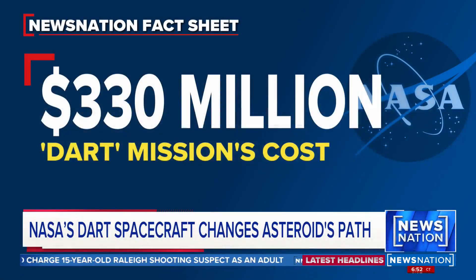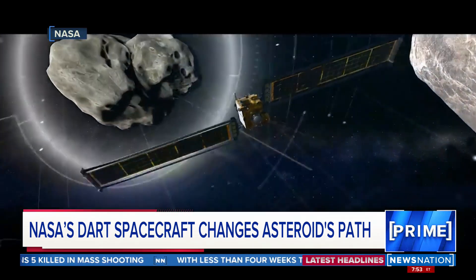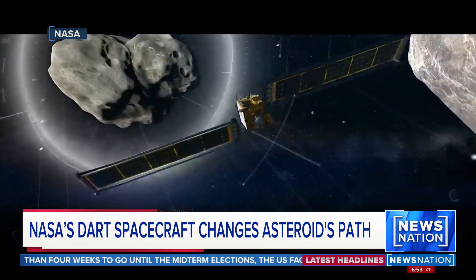The $330 million spacecraft was launched into space last November before it hit the smaller asteroid. Neither space rock is a threat to Earth, but other asteroids do pose a potential collision risk in the future. The mission was to test the deflection technology that may save our planet from a deadly meteor one day.